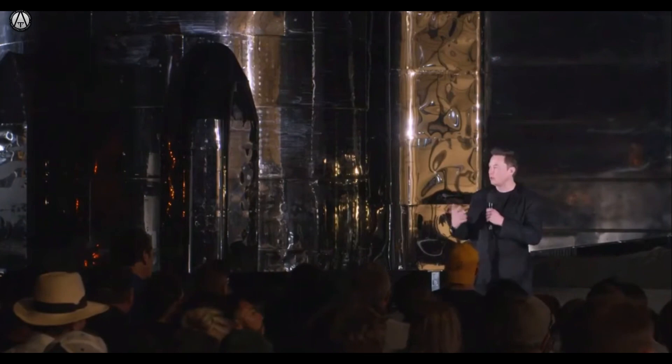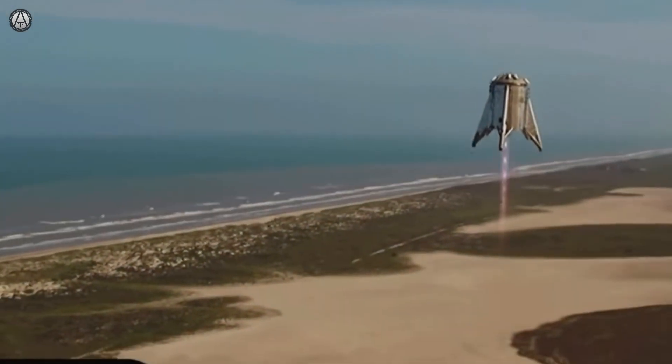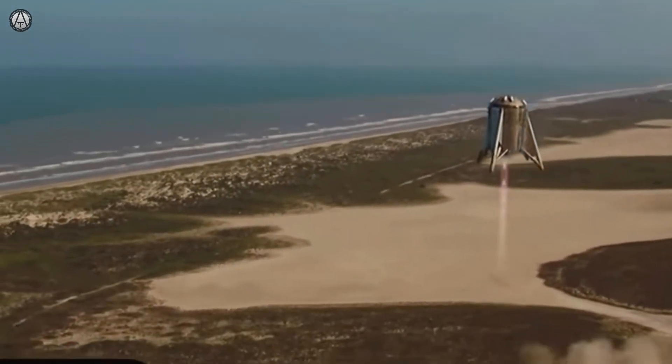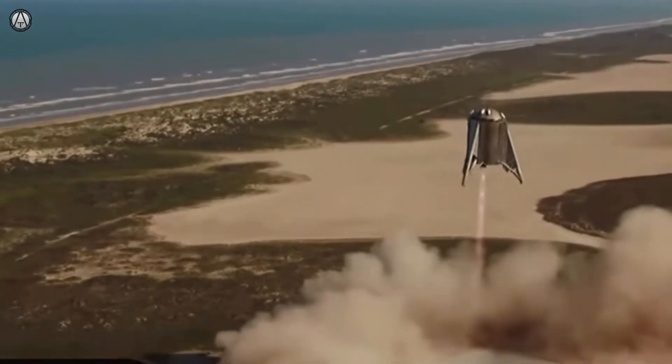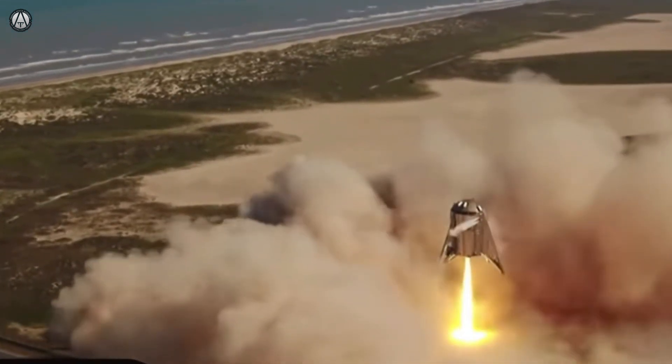Let's take a quick look back at the amazing progress the Mark 1 Starship has made. In August 2019, Starhopper was basically a mobile engine and concept test device, proving it was possible to launch and land a large steel tank with a Raptor engine.